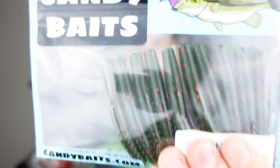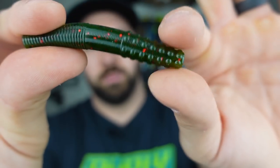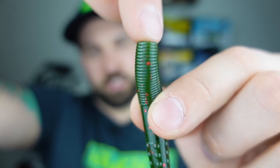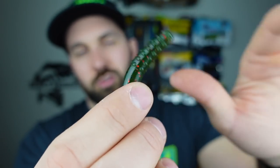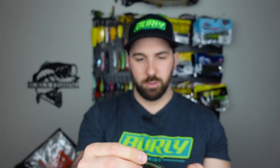Then we got the juice — Candy Baits, the Ned rig plastic. They call it the Ned Log. It's watermelon red. I like the shape of this plastic. We've got the ribbed top section, and the bottom tapers down. This ribbed end is exposed on the jig head, so it has more action — those little bumps moving over structure or grass are going to cause it to move a lot more. Good stretch, might have decent durability. And we're getting 10 Ned rigs — that's going to go a long ways.